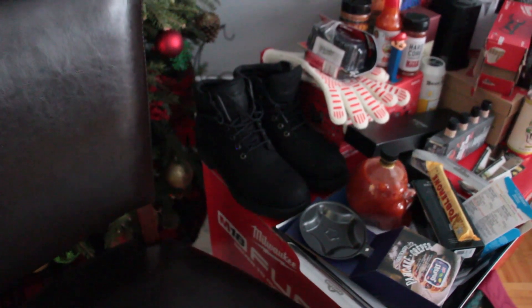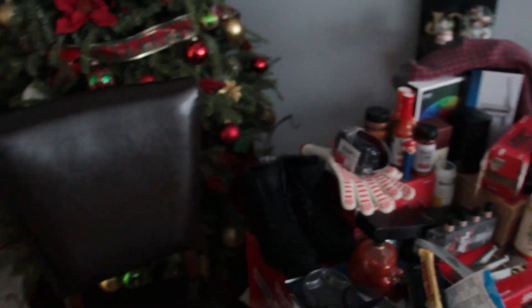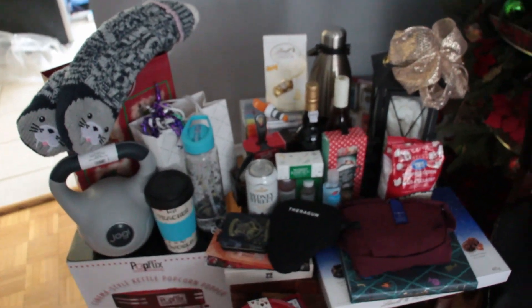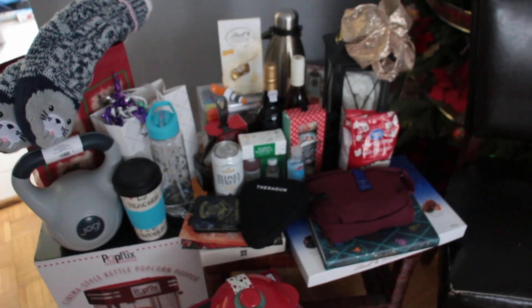I also got Scott his big gift from me — some black Timberlands, which unfortunately are a bit big. He likes big shoes but they're actually a little too big, and they're kind of sold out in the size he wants, so we're going to figure that one out.